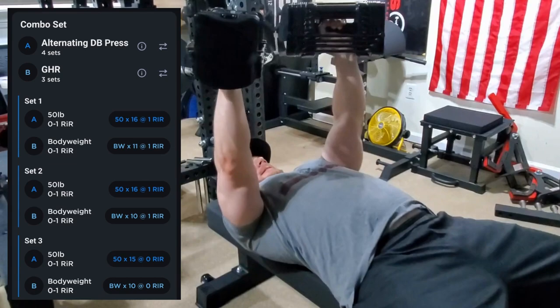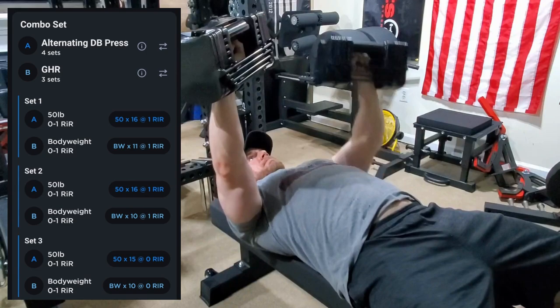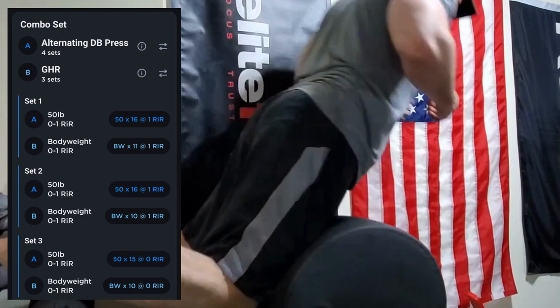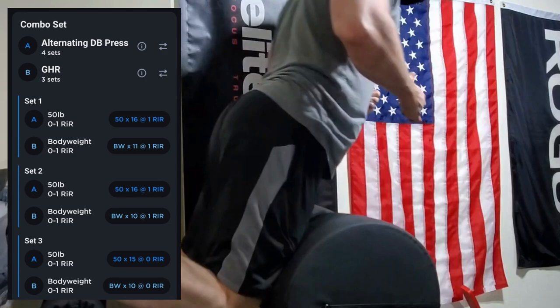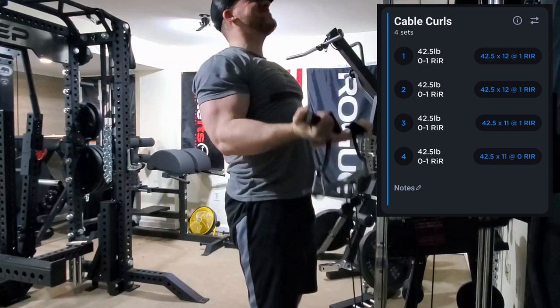We moved on to the first combo set of the week: alternating dumbbell press and glute ham raises. The alternating dumbbell presses are pretty intense — I go a little lighter than normal because the time under tension is what gets you on this exercise. The GHRs are just a little extra hamstring work, since I selected hamstrings as a weak point for my lower body. So it throws in extra chest on lower days and extra hamstrings on upper days.